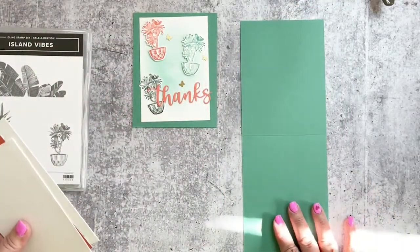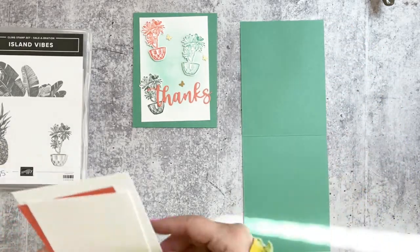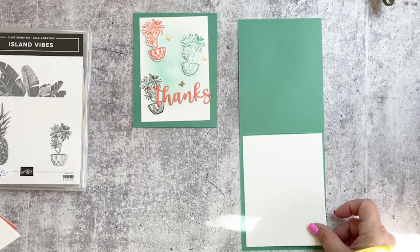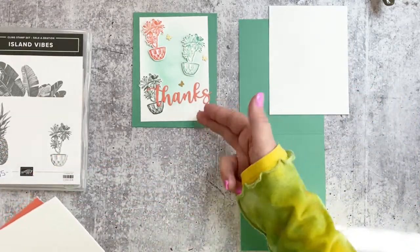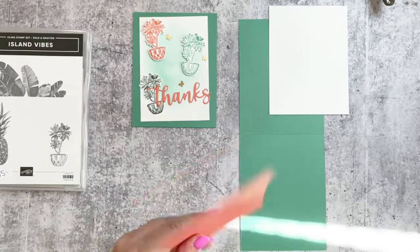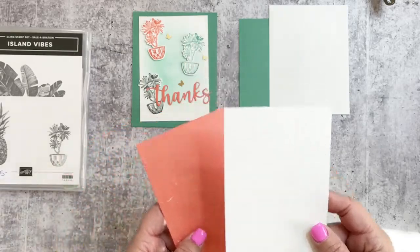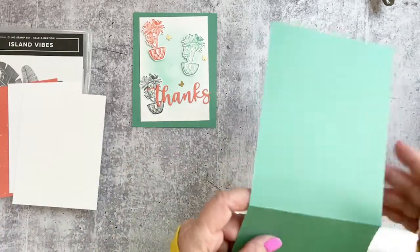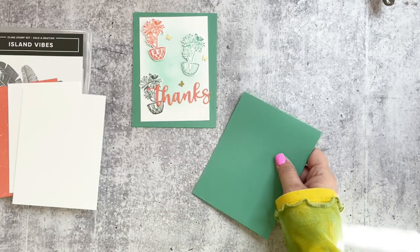I'm using a piece of Just Jade cardstock cut at four and a quarter by eleven, scored at five and a half. The inside liner piece is Basic White at four by five and a quarter. For the front layers, I'm doing two layers — both cut at three and a half by five — one in the artfully composed paper and one in whisper white.